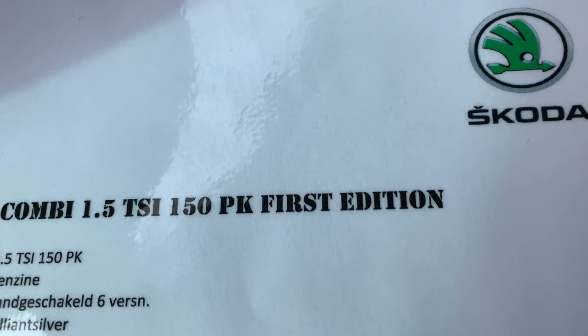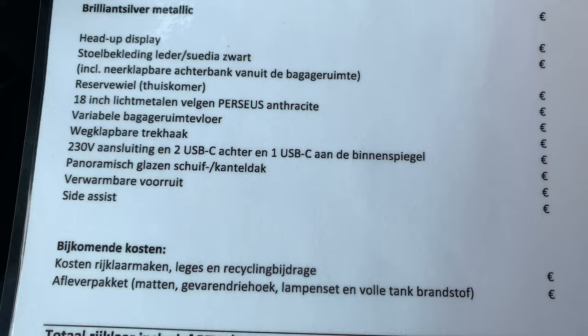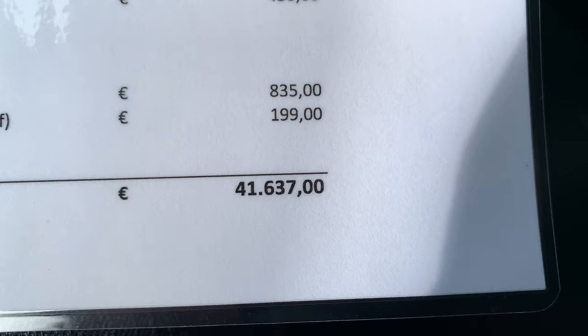This is the price list in Holland for the Skoda Octavia, first edition. There are 10 options, some nice options — including virtual cockpit. Now we know the car costs €41,637, which is all taxes included.